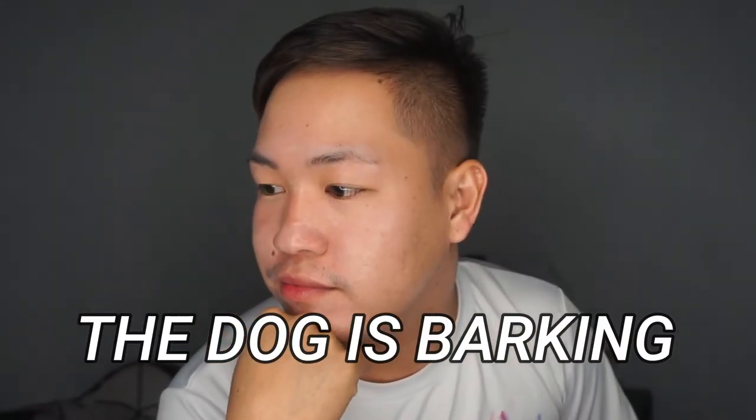I saw on YouTube that someone reviewed this product and her market — her subscribers — okay, the dog stopped. Oh my god, so let's get into the video.